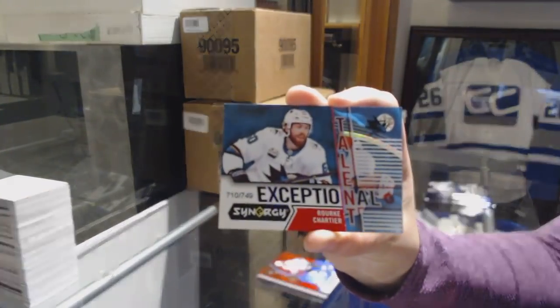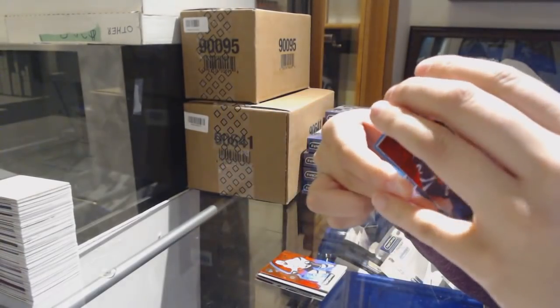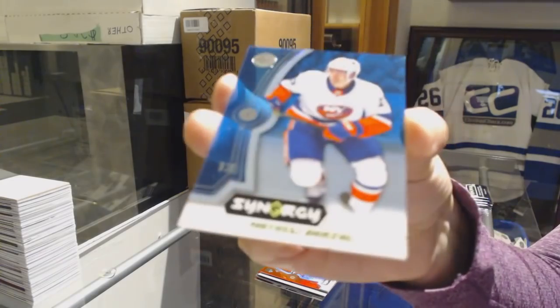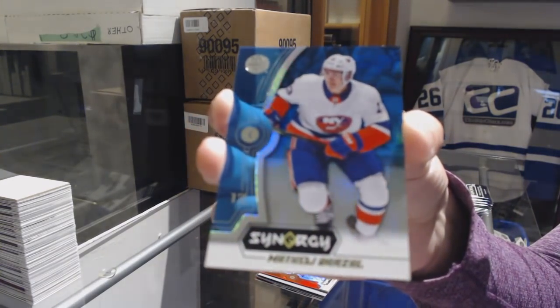Red Rookie of Christian Vaselainen for the Winnipeg Jets. Number to 749 Rourke Chartier, Exceptional Talent for the Sharks, and a Matthew Barzal — little bit of damage on the bottom again — for the Islanders Blue.